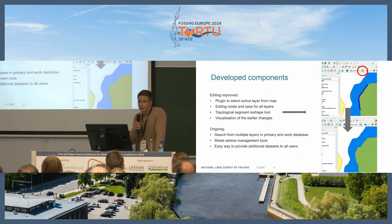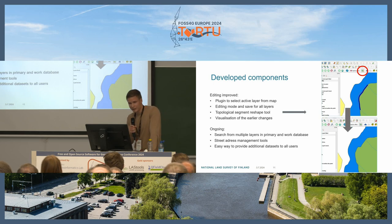For developed components for editing purposes, we have made a plugin to select an active layer from the map — since with over a hundred feature classes it can be troublesome to find from the list — plus an editing mode and saving for all layers, a topological segment reshape tool mentioned in a previous talk, and visualization of earlier changes, giving the option to access earlier versions of features to check if attributes or geometry have changed.